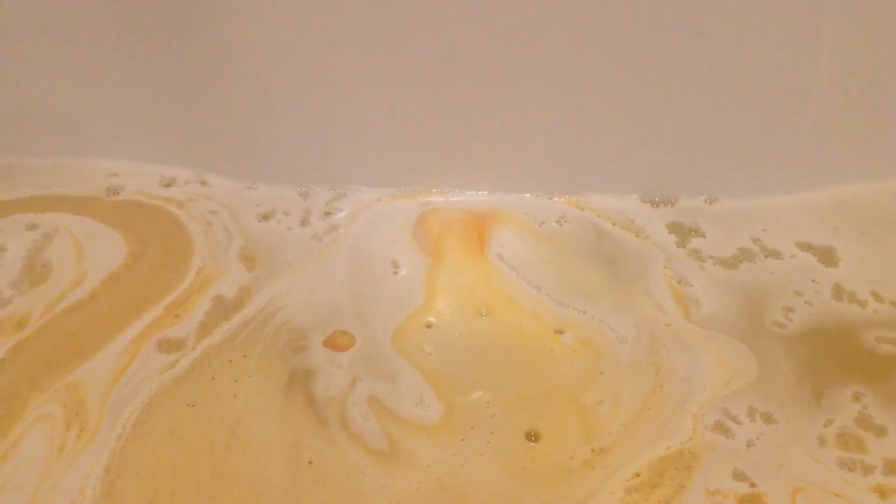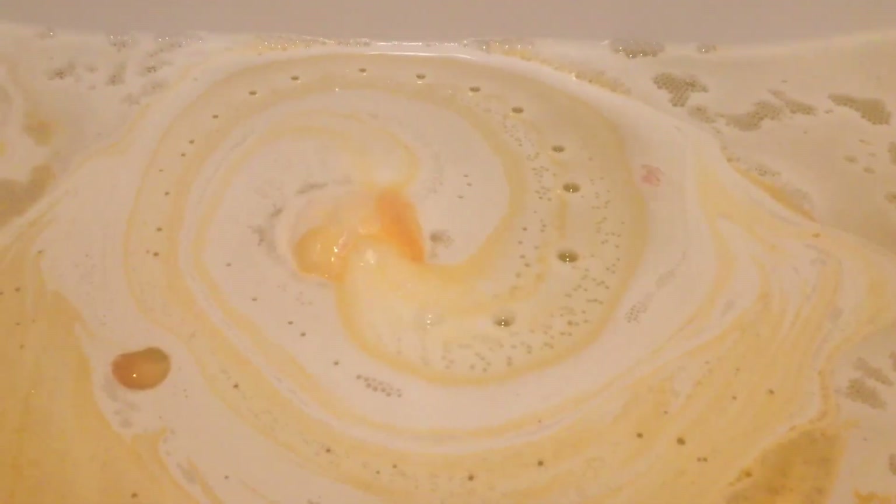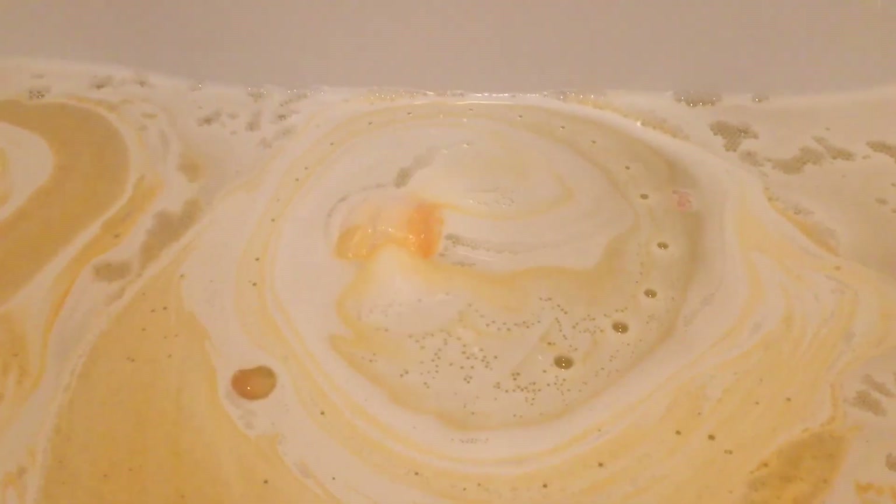Just remember that this is really sped up — it is much slower in terms of how it produces all the color and foam. But it is quite a foamy bath bomb, which is nice. There's lots of creamy stuff in the bath, and it really adds a lot of texture to your bath as well.